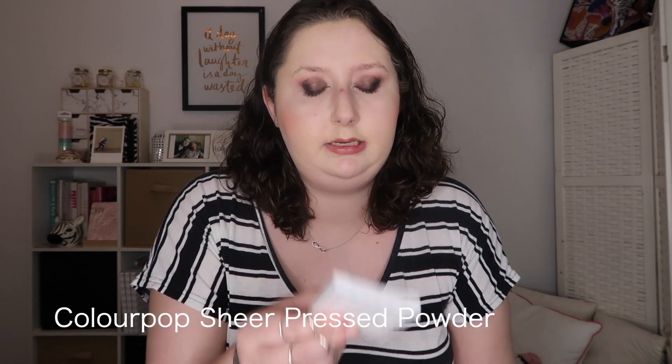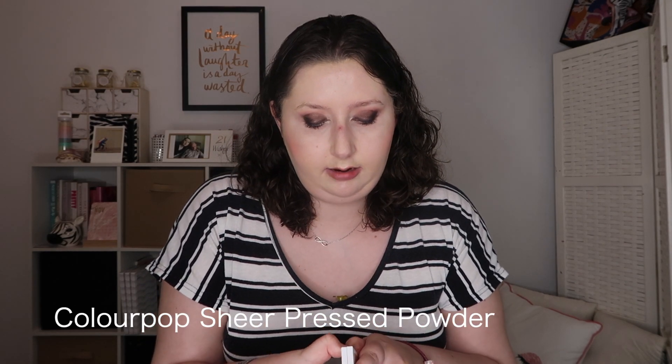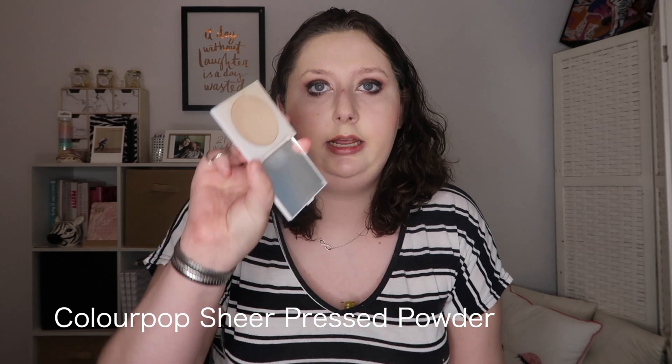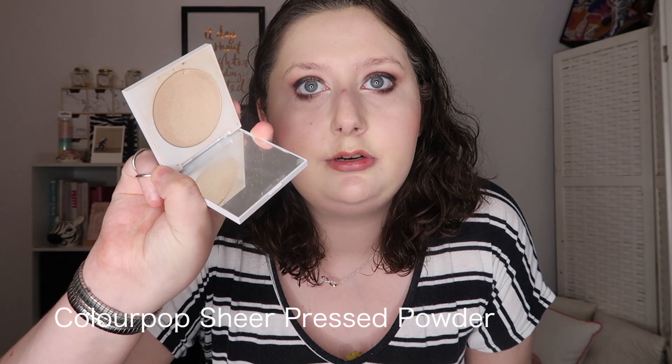Next is powders. I've got the Colourpop No Filter Sheer Pressed Powder in Light. I've had this for quite a while and use it most days — I just brush it all over my face. It mattifies without looking drying and holds my makeup together really well, especially in the T-zone.